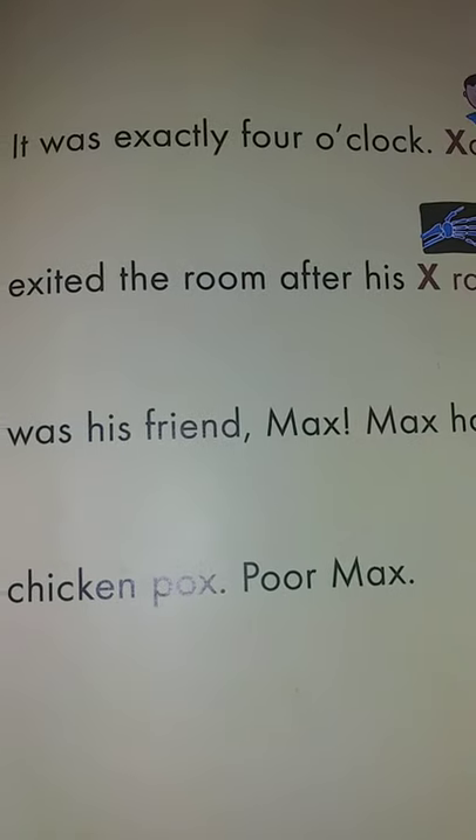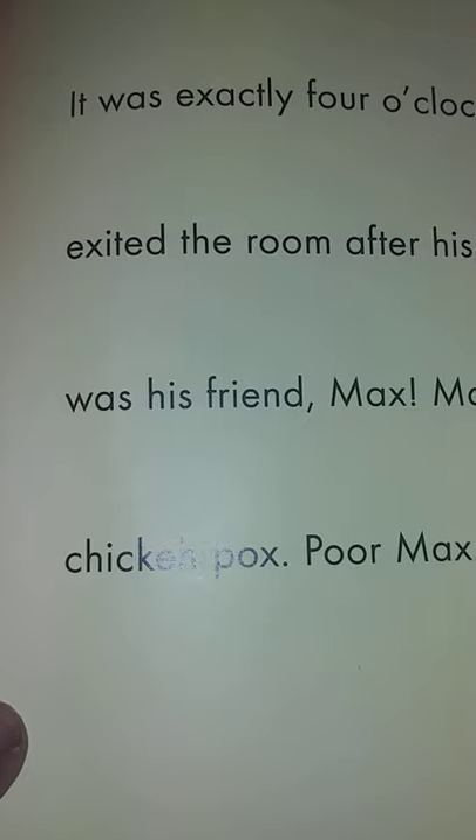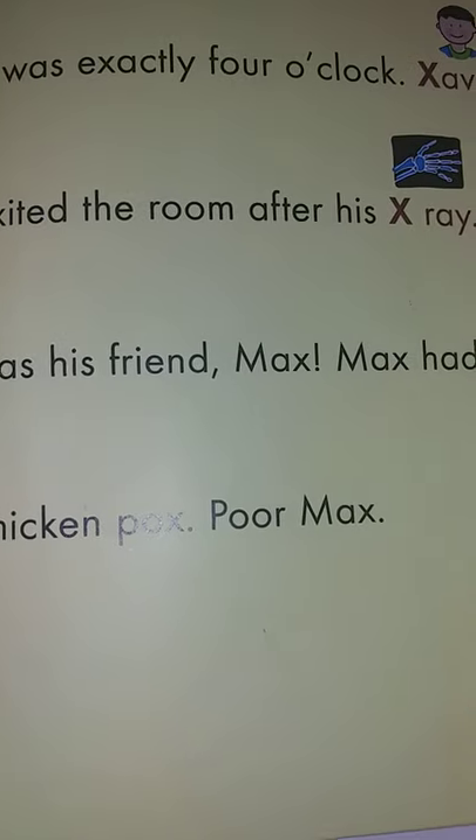Xavier exited the room after his x-ray. There was his friend Max. Max had the chicken pox. Poor Max.